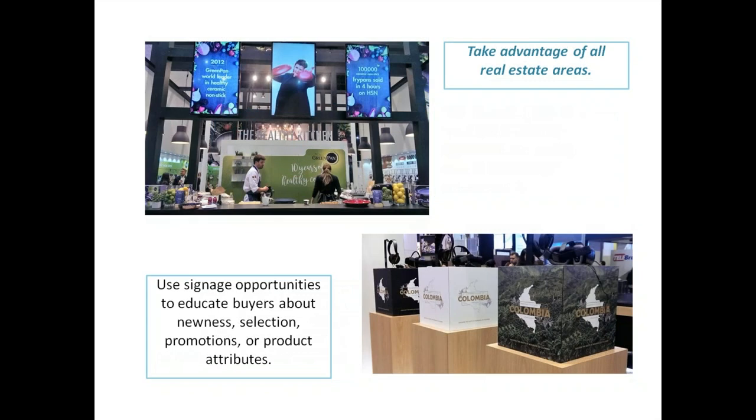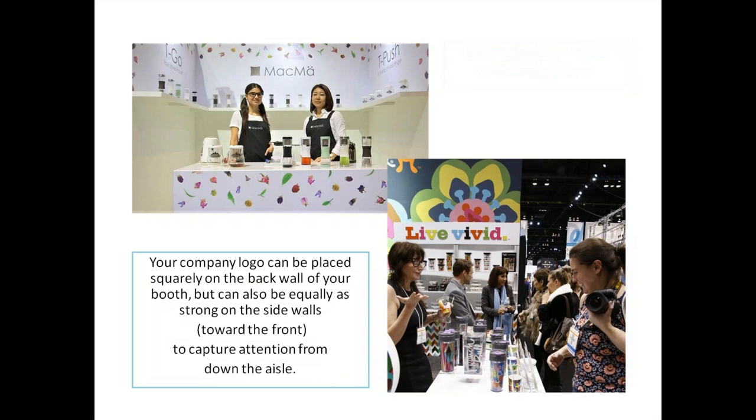Take advantage of all areas of your real estate. Signage opportunities will help educate buyers about newness, selection, promotions, and product attributes. There are non-traditional signage options around the show, like video screens that are a bit higher but floor-supported rather than hung from the ceiling. Your company logo can be placed squarely on the back wall of your booth but can also be equally strong on the side walls.